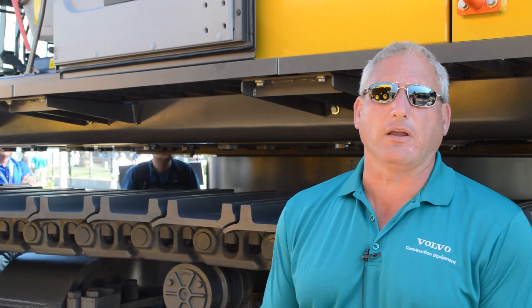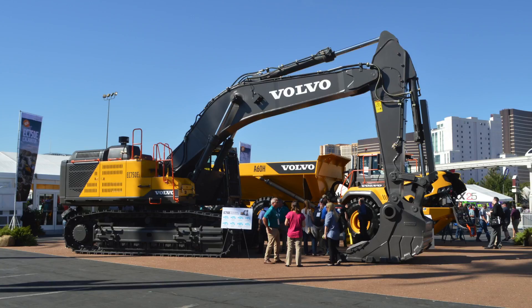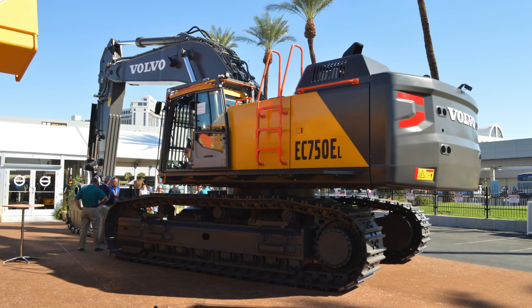I'm Rob Palermo, Product Manager here at Volvo Construction Equipment for Excavators in North America, standing in front of our EC750 here at Mine Expo. This machine is our latest version of a Tier 4 Final Excavator, with a 16-liter engine and 516 horsepower.